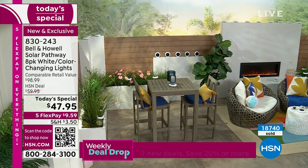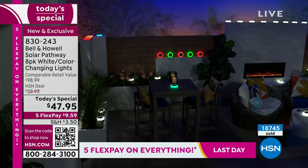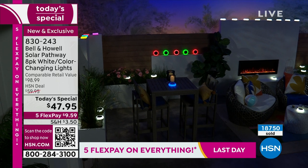Press it one more time and it'll go through the color-changing mode, revolving through all the colors automatically. Look at the way they all just pop on as soon as it gets dark. I want my backyard to look just like this.